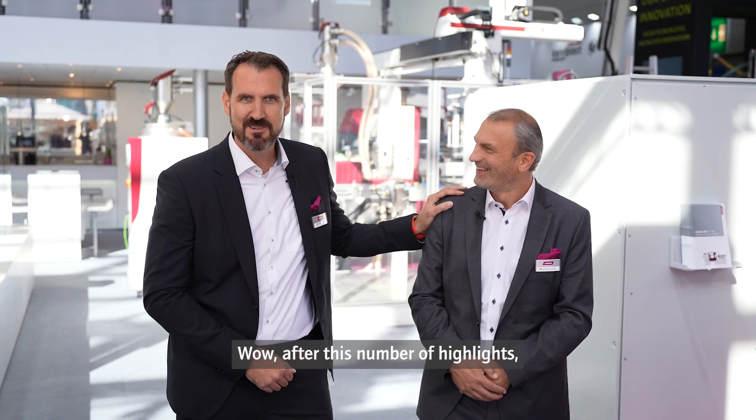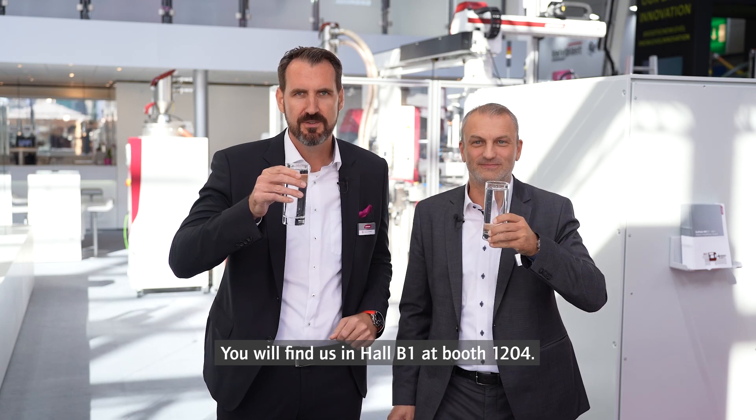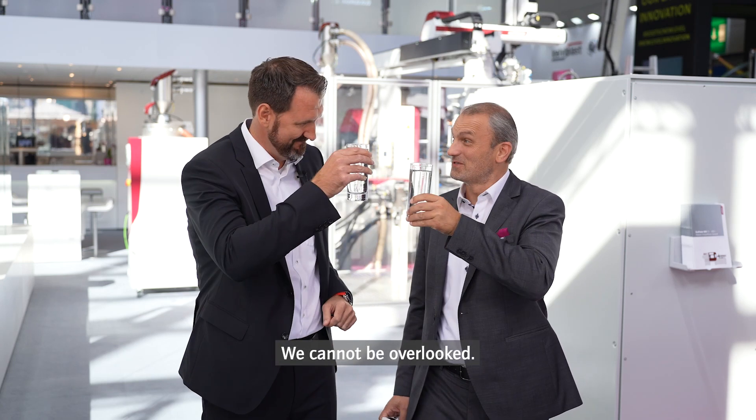After this number of highlights I really need a refreshment. You will find us in hall B1, booth 1204. We can't be overlooked. Cheers!